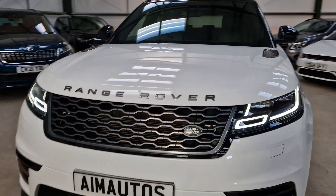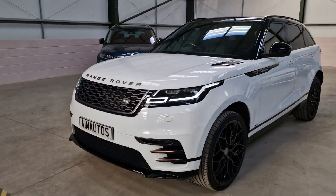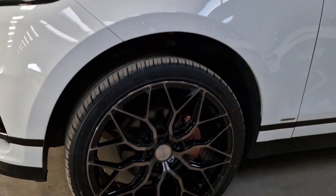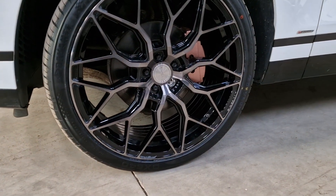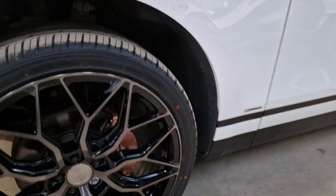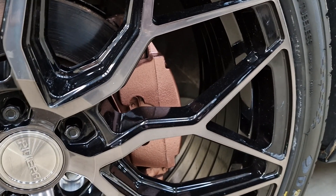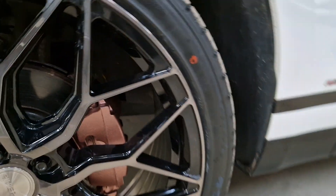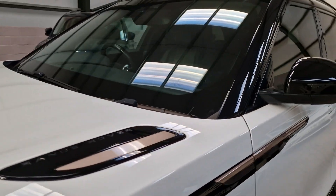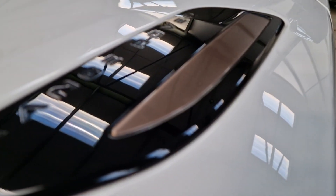We've done quite a bit of work to this vehicle to make it stand out, to make it better than any other one you're going to see on the market. It's got 22-inch Riviera alloys and the calipers are in rose gold. Everybody's doing red calipers and blue calipers and copying each other, but this is something a little bit different.